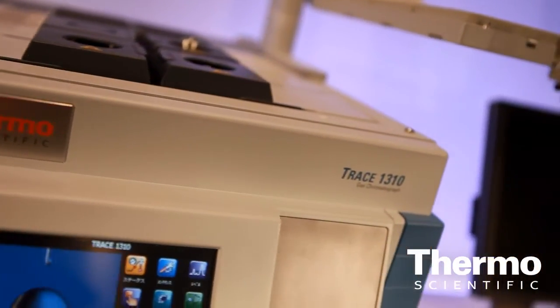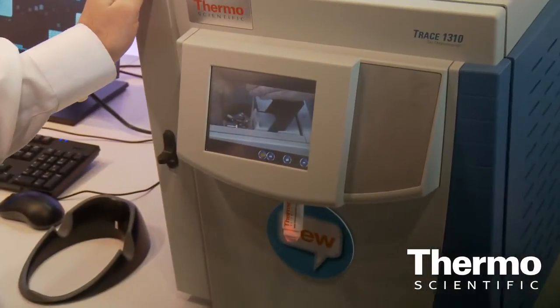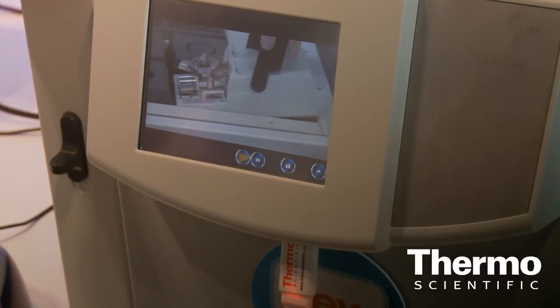With this new GC, with the low thermal mass, we have an instrument that at the moment you power up, it takes only three minutes to reach ready conditions. Equivalent instruments in the market range between 15 and 20 minutes to get to stable conditions.